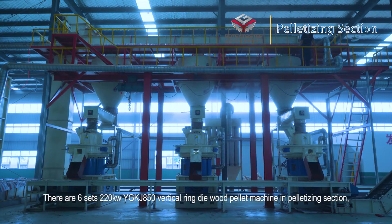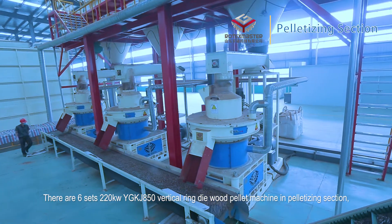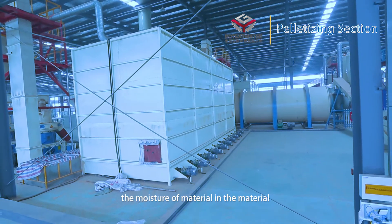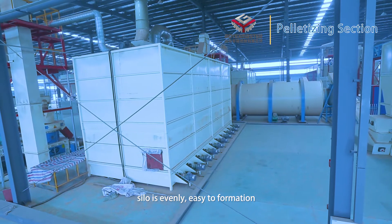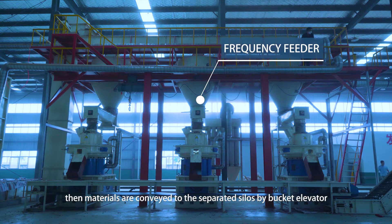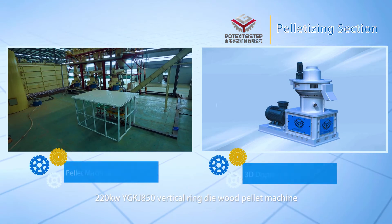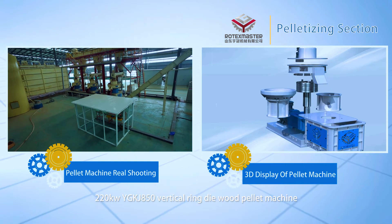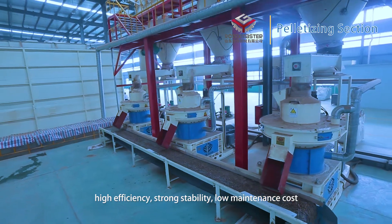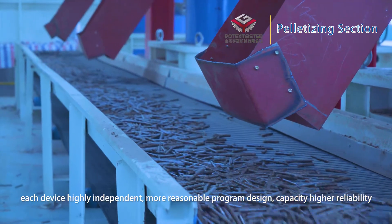Pelletizing section. There are six sets of 220 kilowatt YGKJ-850 vertical ring die wood pellet machines in the pelletizing section. After storage, the moisture of material in the silo becomes even, making it easy to form pellets. Materials are conveyed to separate silos by bucket elevator, then fed into the wood pellet machines by frequency feeder. The 220 kilowatt YGKJ-850 vertical ring die wood pellet machine offers high efficiency, strong stability, and low maintenance cost, with highly independent devices, reasonable program design, higher capacity, and greater reliability.